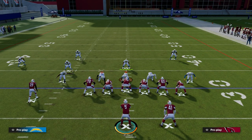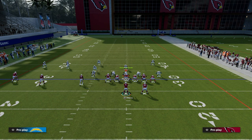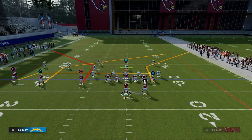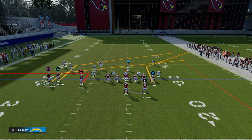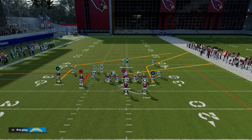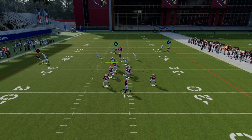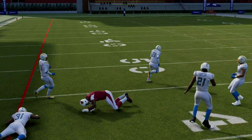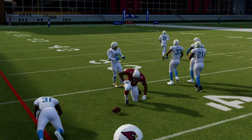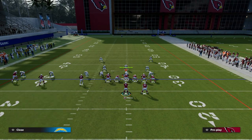Another thing you can do if you're getting consistently more man than zone is put Eric Berry on an out route. This will threaten the man coverage to the sideline and also help pull out zones so that we can throw that slant in behind the play. This is a pretty solid concept overall against zone as well.